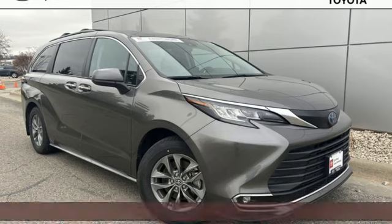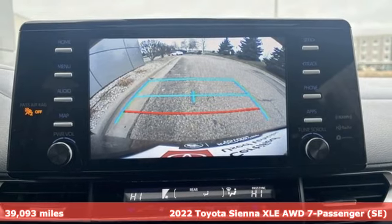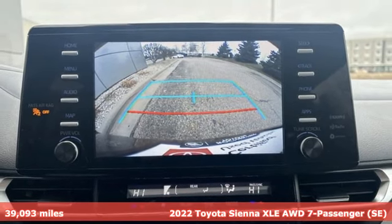It's a 2022 Toyota Sienna. It's as focused on fun as it is on family. It comes with all the amenities you need.